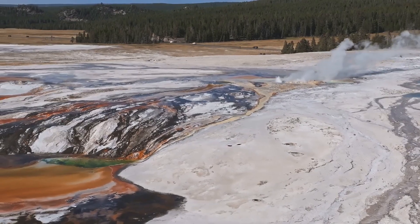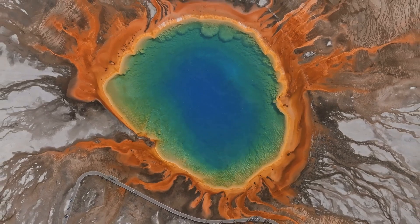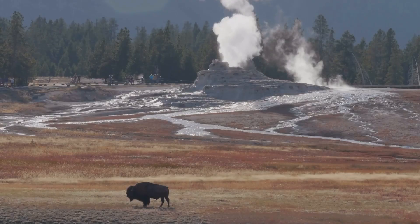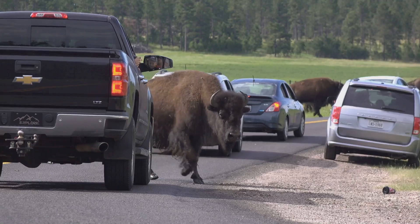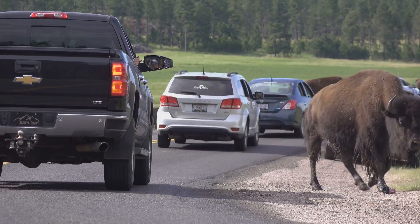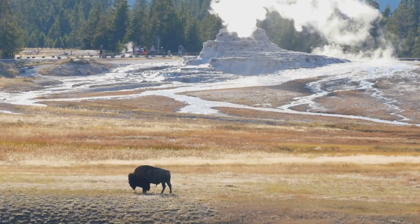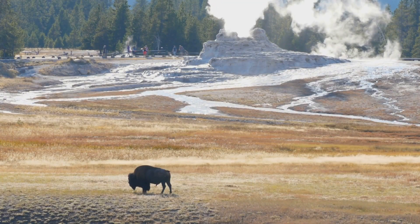But Yellowstone is more than just geysers. There are also stunning mountains, lush forests, and pristine lakes. And did I mention the wildlife? We're talking about grizzly bears, wolves, elk, and of course, those traffic-stopping bison. So pack your bags, grab your binoculars, and get ready to experience the raw beauty of Yellowstone.